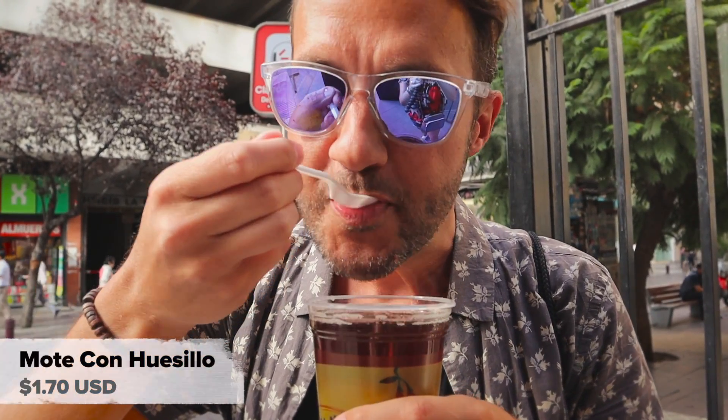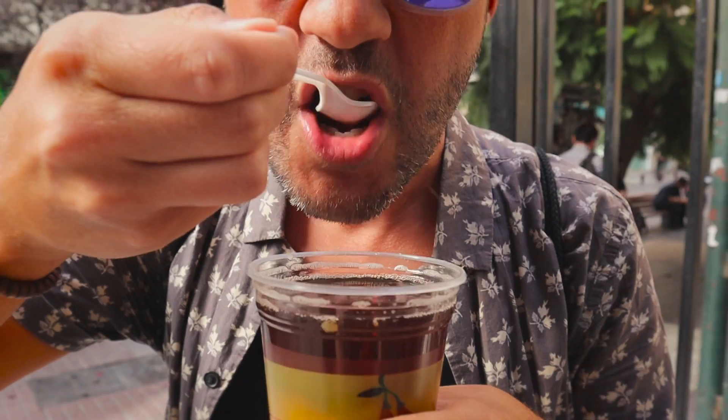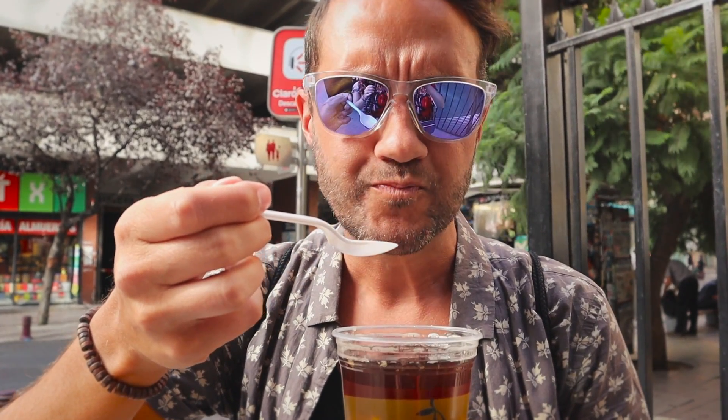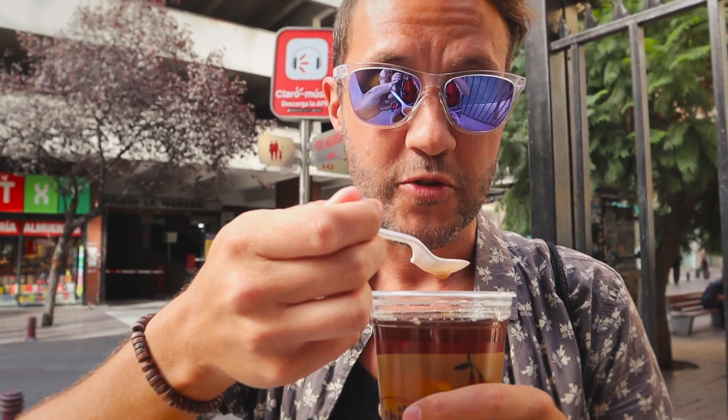Before I mix it all up I'm just going to take a bit of the juice on top — incredibly refreshing and very peachy. Now I'm going to stir up some of this stuff at the bottom. Whoa — I've never had anything like that before. You have really, really sweet peach juice and then really chewy pieces of wheat. It absorbs all that sugary goodness but it's not what I expected at all. It's good though — I think it can grow on me.